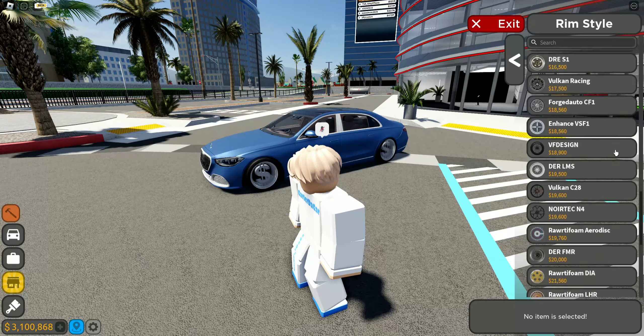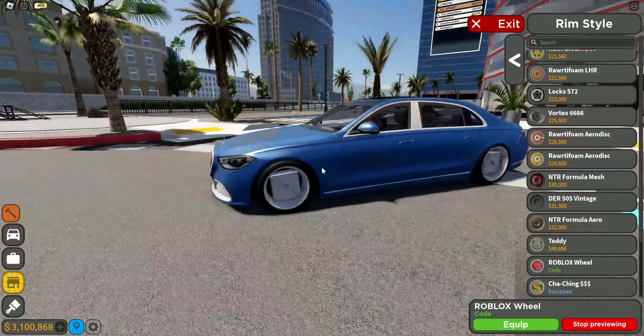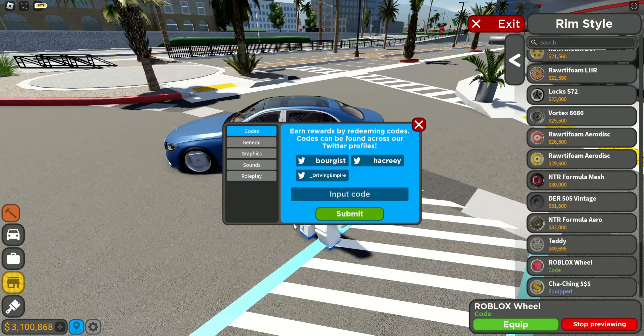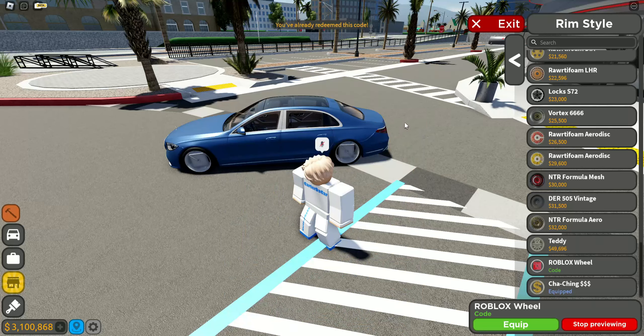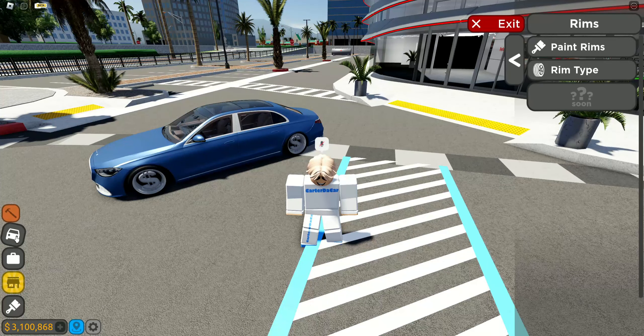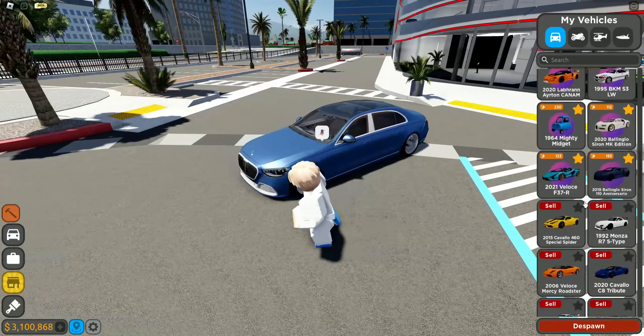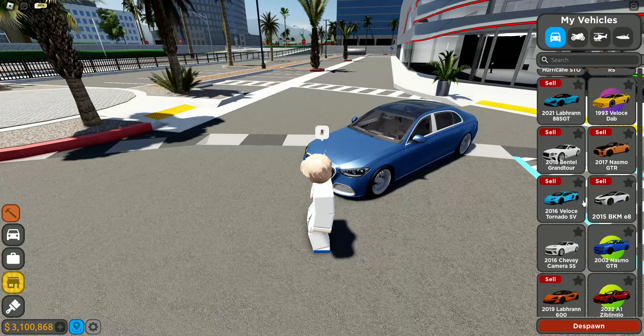There are also new code wheels — these are what they look like. The code is right here, I'm going to give it to you right now: all capitals, ROBLOX — just like that, and it gives you those rims. So make sure to get those rims, they're on a code so it's free rims.